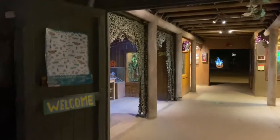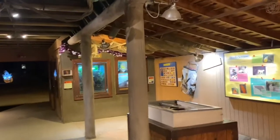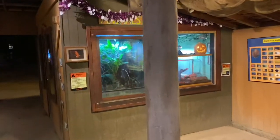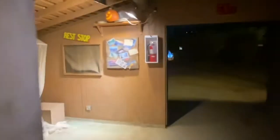Now we are coming over to the exploration outpost where usually it is a bug hut, and there is someone here with different bugs that guests are allowed to touch. Unfortunately, this year they are not allowed to do that, so now it's just a walkthrough. You can see the boa constrictor over there in the corner, along with some of these displays and animals in here.